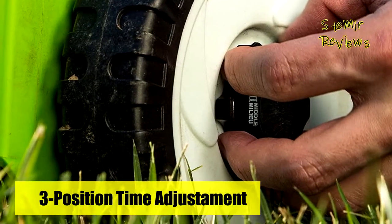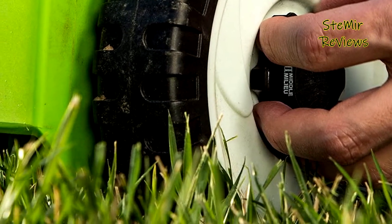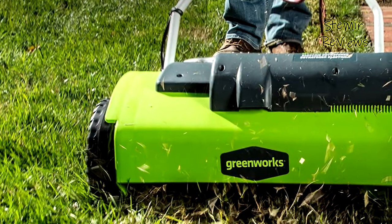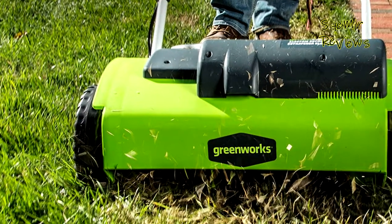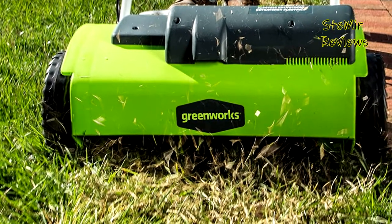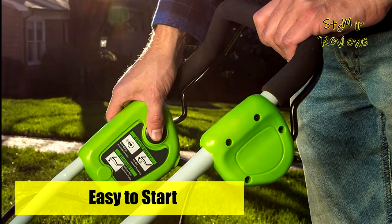Greenworks offers a range of corded tools such as trimmers, mowers, snow throwers, pressure washers, chainsaws, and more. Which corded lawn mower would you like to buy? Leave us a comment below. If you liked this video, don't forget to subscribe and like. See you soon. Bye!